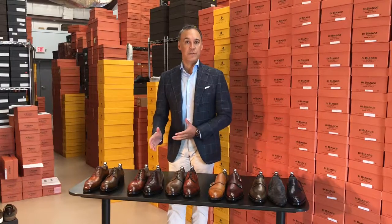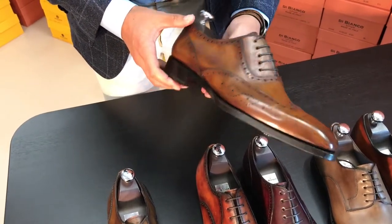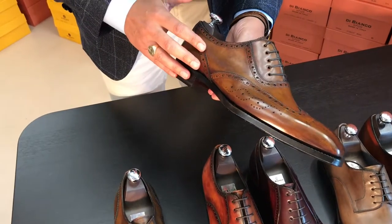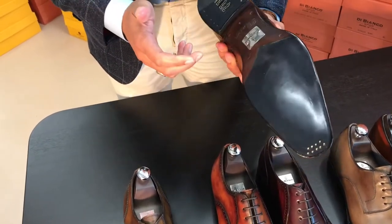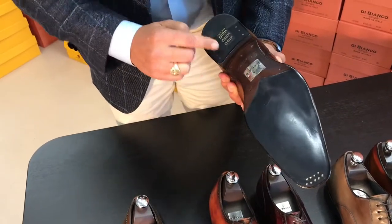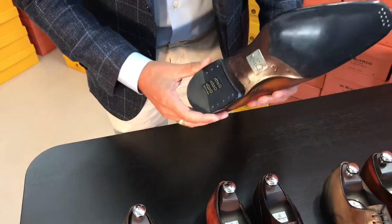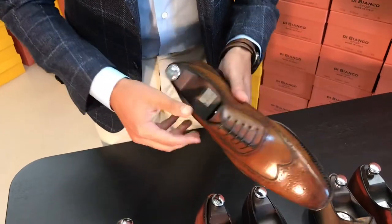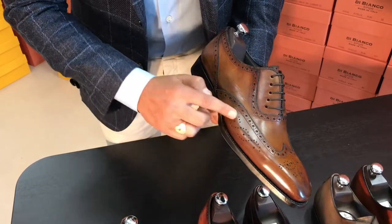We're going to go through the different collections this morning and talk about some of the key selling points. This is the SB 105, which is a wingtip Oxford in reverse sombrero. This has been in our collection since the very beginning — 10 years — and it continues. This is part of the premium collection. You can tell which shoes are from the premium collection because it has a bi-color sole in gray and moro, our signature metal plate on the sole stamped 'premium,' and a gray lining.